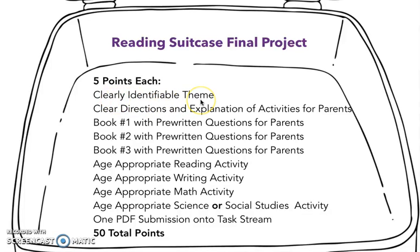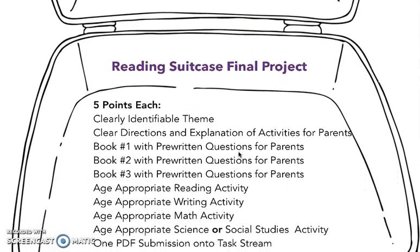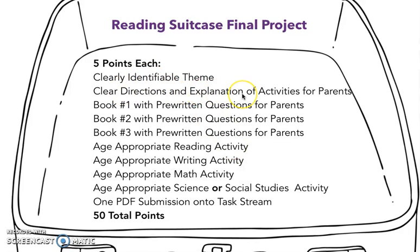So you have a clearly identifiable theme — on your cover page there should be some illustration showing me your theme. Clear directions and explanation of activities for parents: for those four activities, you need to tell them exactly what they need, exactly what they're doing as parents, exactly what the students are doing. Before that even, you need an explanation of what this reading suitcase is. Maybe it starts with a cover page, then a table of contents, then a resource page showing everything included. And then the very next thing should be a letter to parents — this is the importance of language and literacy in your child's lives and this is how we're going to use this, why I have sent this home, because parents don't know unless you tell them.